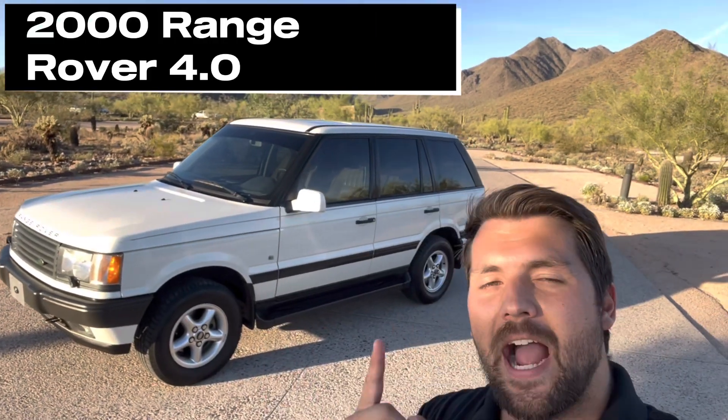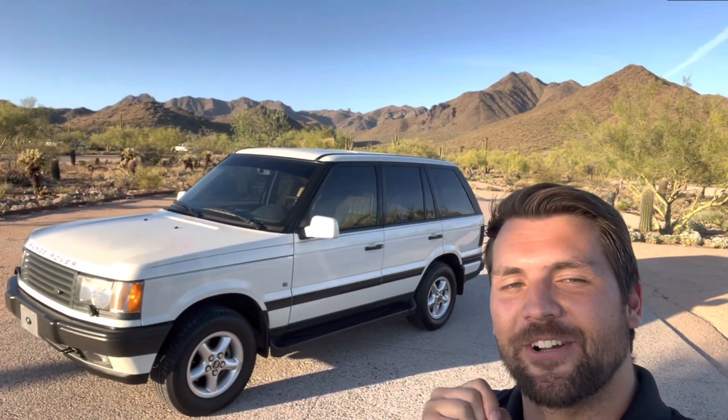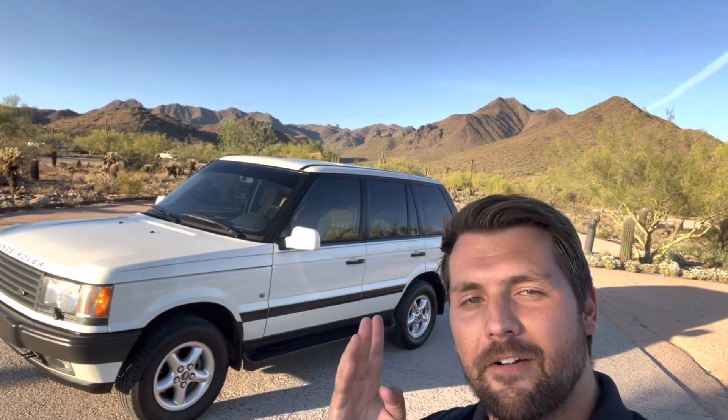Hey guys, my name is Jeff and behind me is a 2000 Range Rover 4.0 that is finished in Chaton White over a walnut leather interior. We're going to be taking a look at the exterior, the engine bay, the interior, and generally overview everything along with a little bit of the history. And the best part is, if you guys like this vehicle, it is actually for sale as well, so I will post all the links below. Let's get into it.